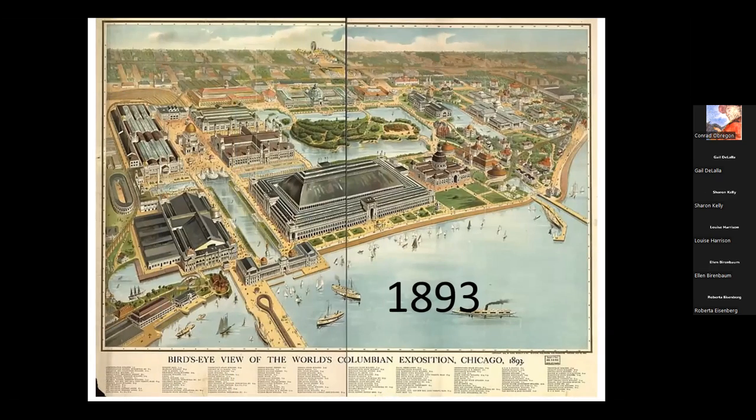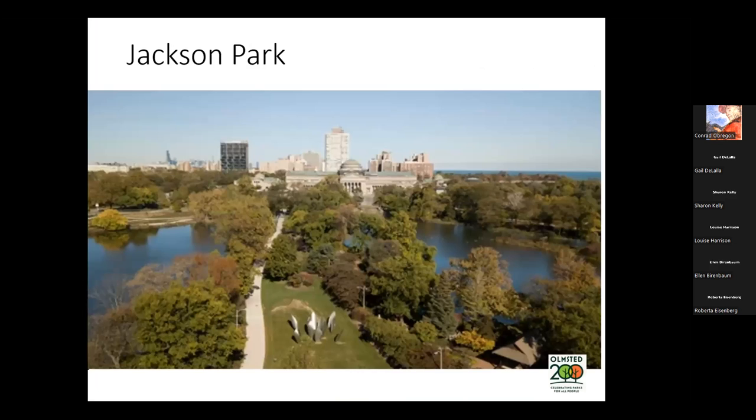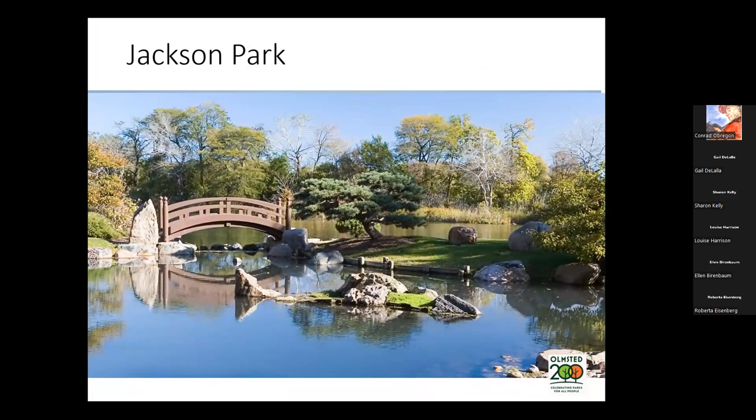Near the end of his landscape architectural career, Olmsted got the job at the Great Columbian Exposition in Chicago. While Daniel Burnham did all of the architecture, Olmsted had all of the landscape architecture and hoped that the field would be taken seriously as a result. Today we know that area as Jackson Park — the remnants of the Columbian Exposition — and would enjoy it today much as in the 1890s.